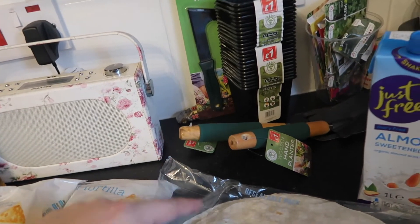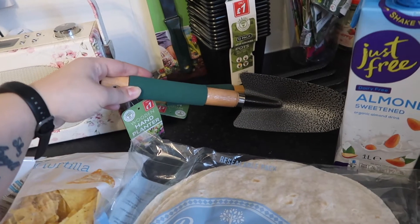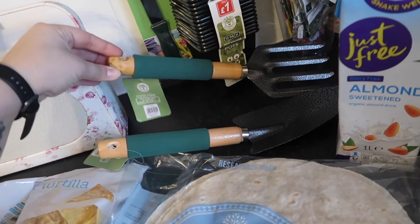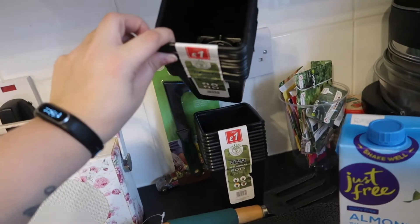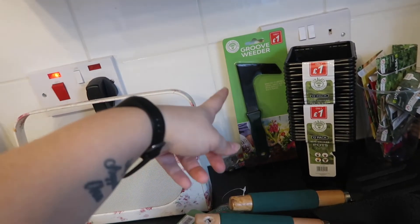These things I got yesterday at Pound Stretchers - they were just waiting to go in the shed. A little trowel, a little fork, and two packets of something so I can plant up my plants once they get bigger, and this for the weeds in our driveway.